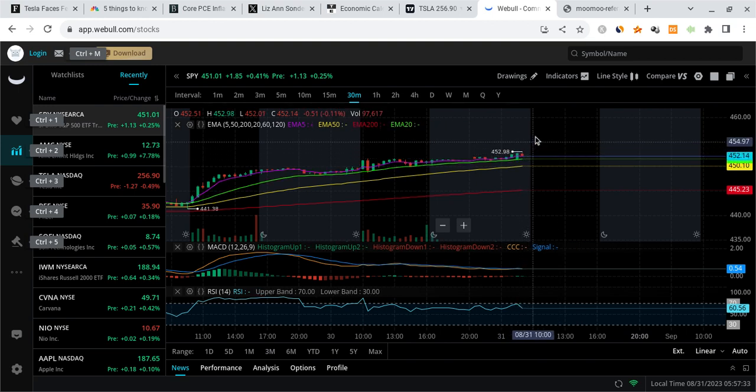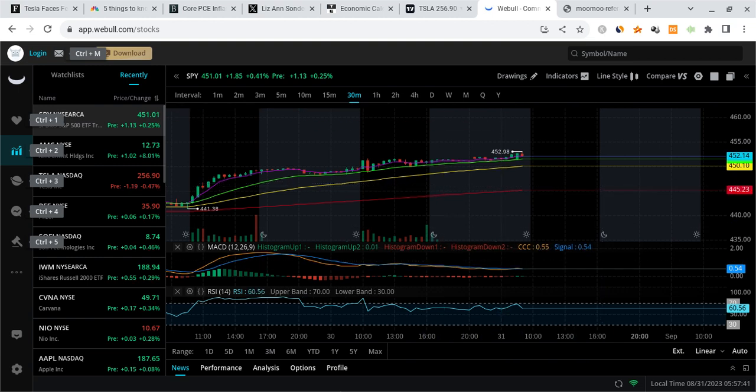Apple could give us one more pump on SPY before this thing starts cooling off in a healthy manner. I think the PCE inflationary numbers are not the best and the market has to be very careful. Hopefully this video was helpful — I want the best for everyone, and I want to make all these technical predictions very clear. With that said, I'll see you guys in the next one. Thank you and peace out.